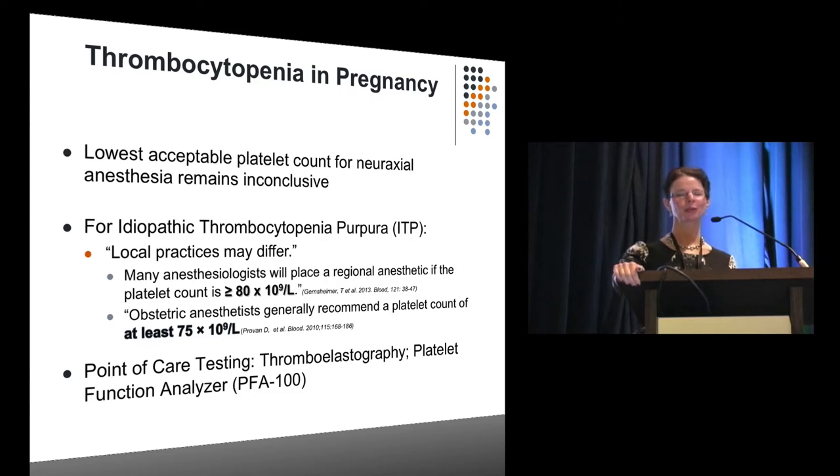You'll hear more from Dr. Butwick about point-of-care testing. The bottom line: unfortunately, there is no universally accepted lowest platelet count for neuraxial anesthesia. Most numbers you hear are actually for ITP, where the hematologic community — in two publications from Blood with international consortiums of hematologists — has said greater than 80,000 or 75,000. More and more I see people congregating around those numbers, and patients are doing well. We'll see if Dr. Butwick has more to tell us about where we should congregate.